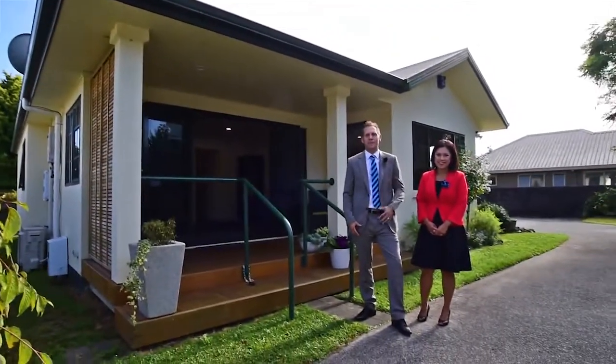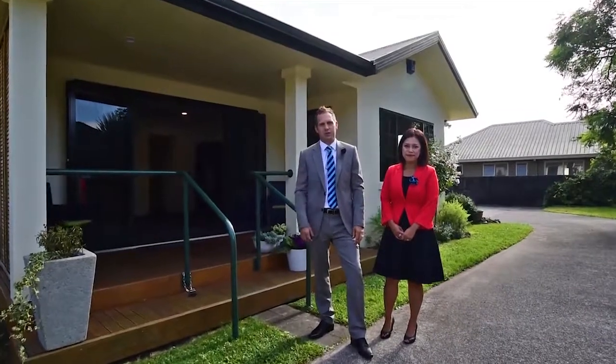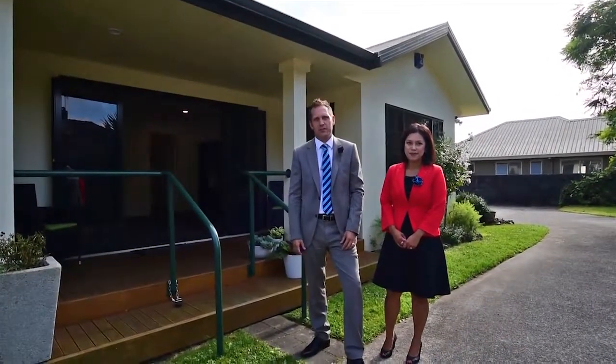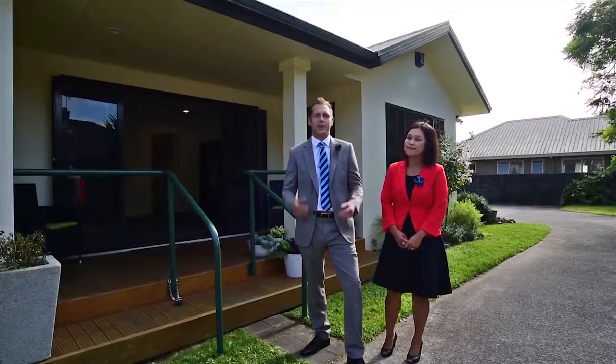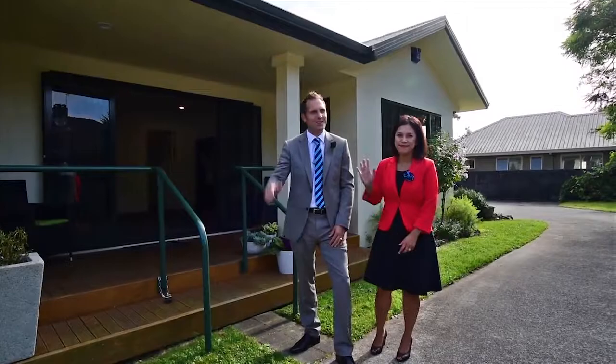From Diana and myself, thank you for taking the time and watching this video. We have a detailed information pack including LIM, builders report and a clean methamphetamine test. We'll be selling by way of auction on the 22nd of March, if not sold prior. Please do not hesitate to contact myself or one of the team to arrange your own private viewing. Thank you.